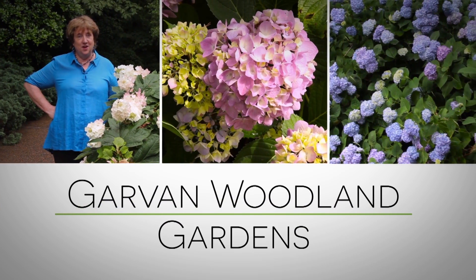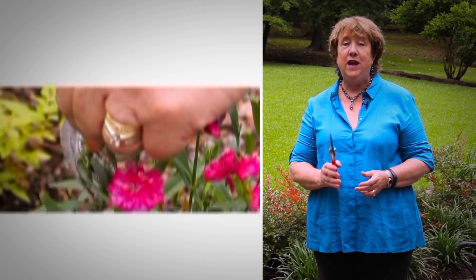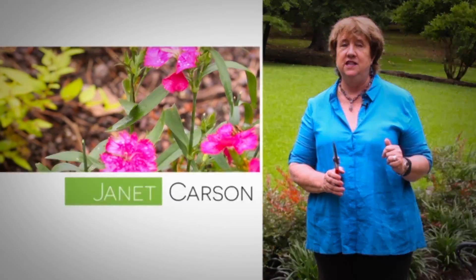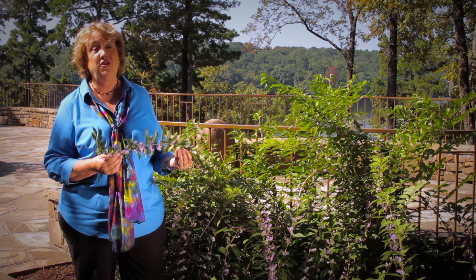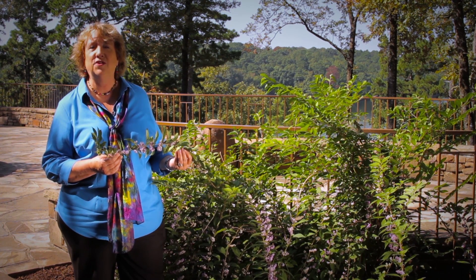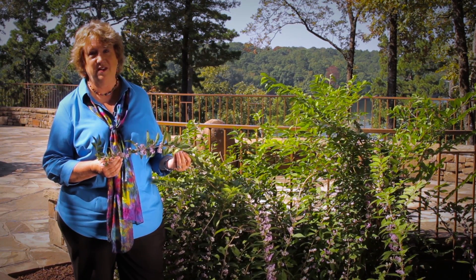Garvin Woodland Gardens in Hot Springs is proud to present Gardening from the Gardens with Arkansas horticulture specialist Janet Carson. The signature plant here at Garvin Woodland Gardens is the beautyberry, also called the French mulberry. While we normally are used to the dark purple fruited varieties, there are lavender ones and white ones as well.